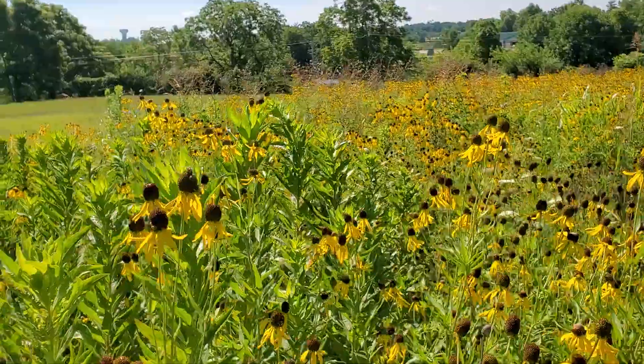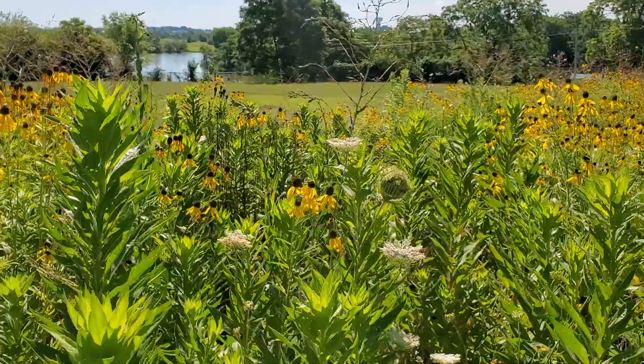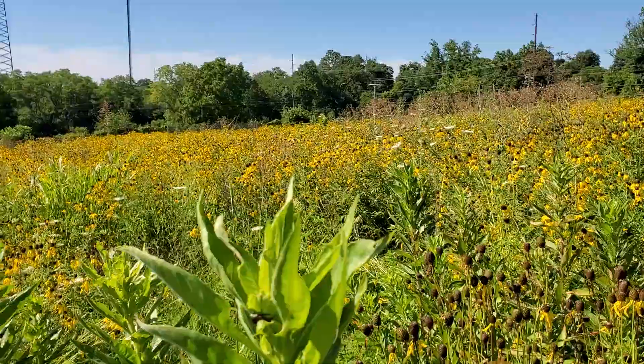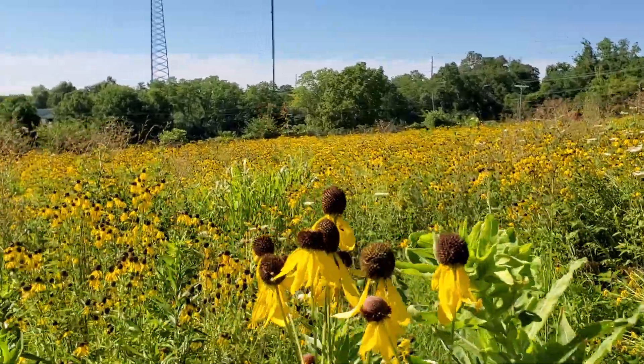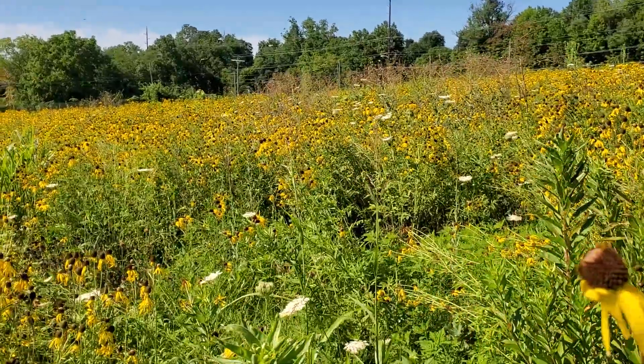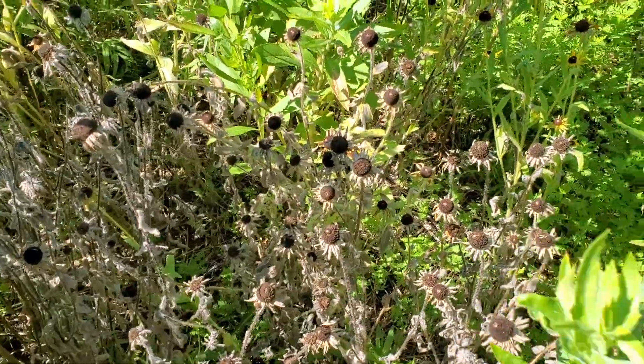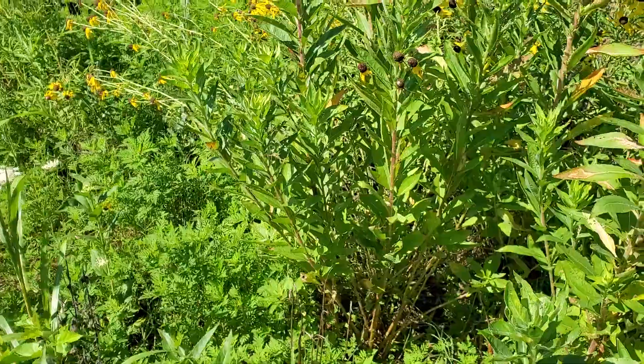In addition to weeding, which of course isn't as much of the fun part, we're also going to do some seed collection and giveaways, and we're looking at planting some of the areas in this site that we've weeded. I'm hoping to do a volunteer planting event this fall.